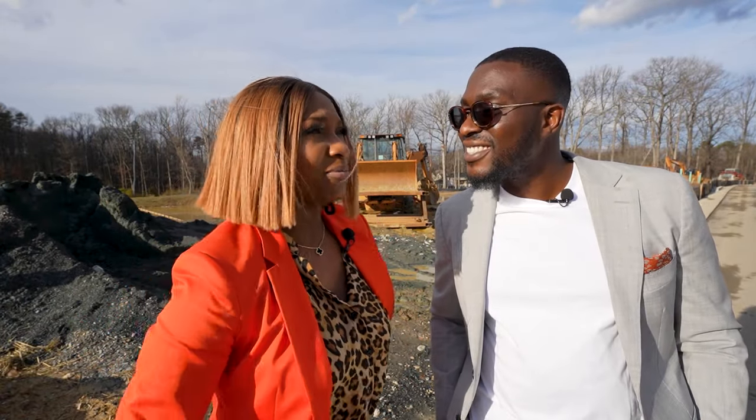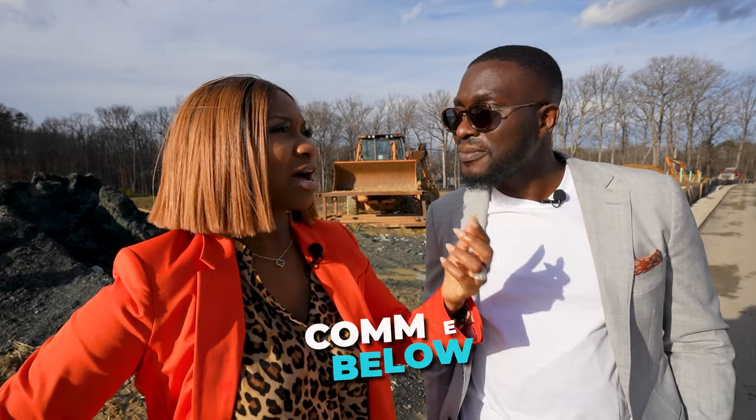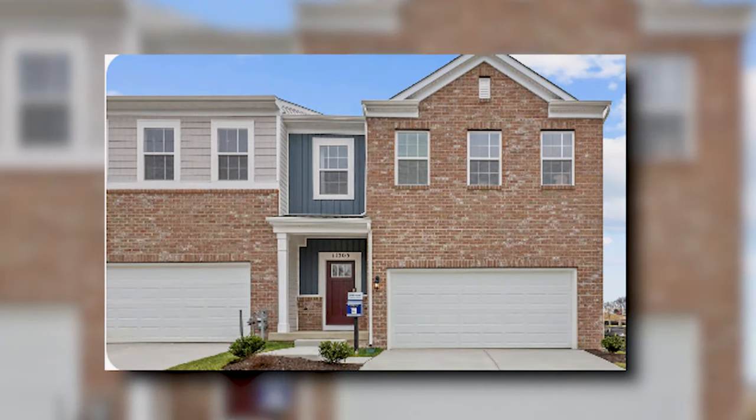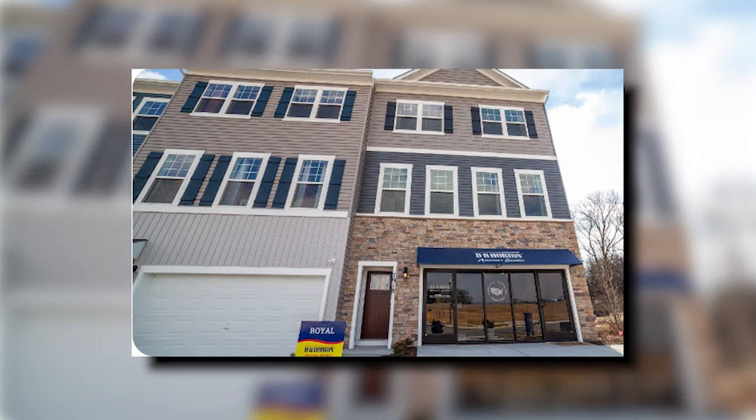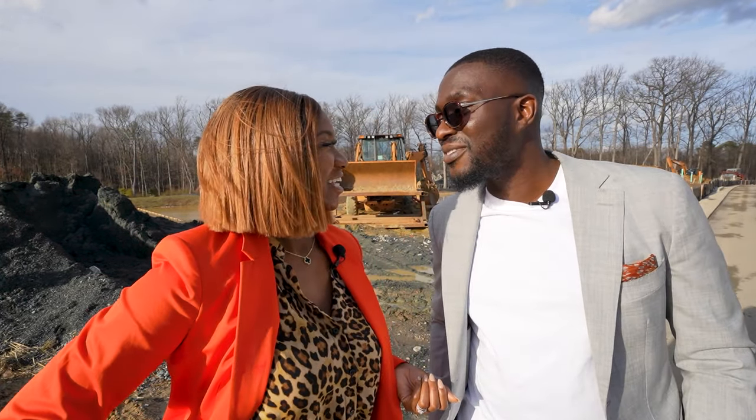That pretty much covers it. Like and subscribe, and comment below — which was your favorite model? Was it the Crofton or the Royal? Comment Crofton or comment Royal. We would love to hear from you. We are your favorite real estate couple, Amanda and A.D. Until next time, guys — bye!